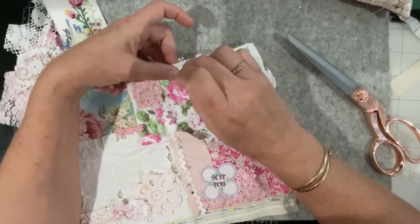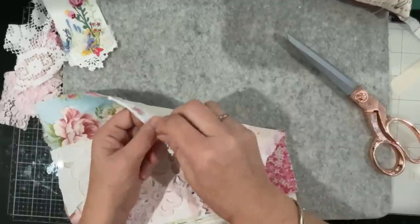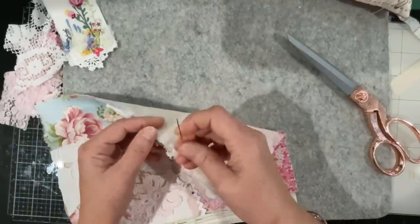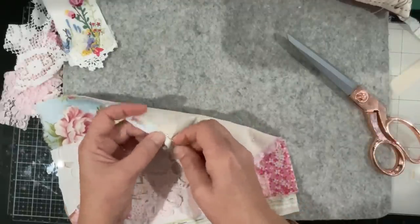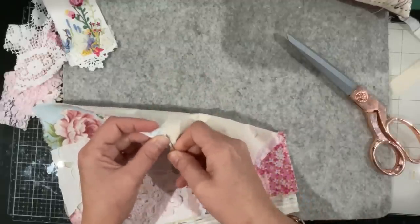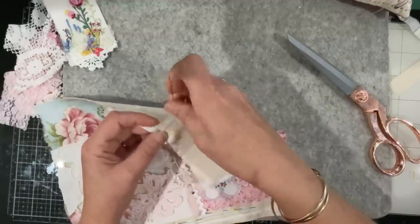I like that little piece of lace — it's like netting that the rose garden is peeking through. It's a nice little element up there. Cutting away the lace to expose areas of what's underneath.